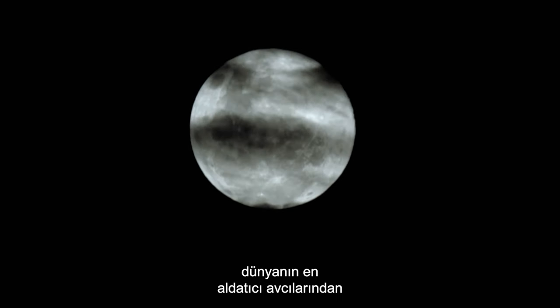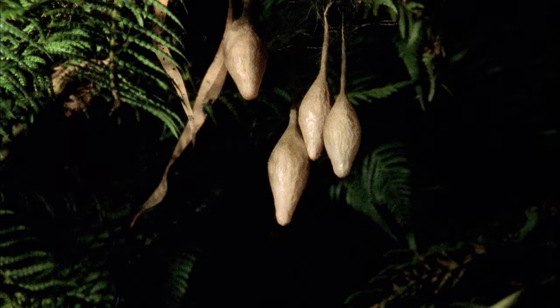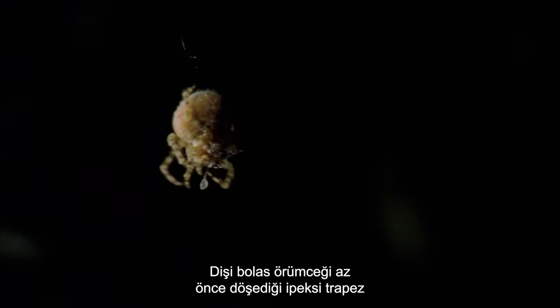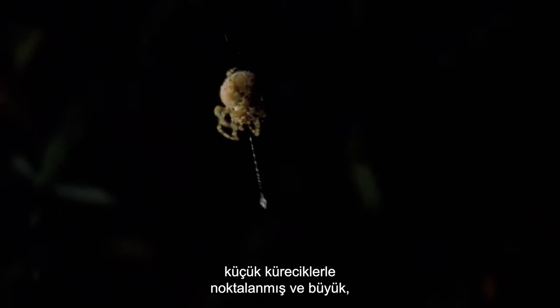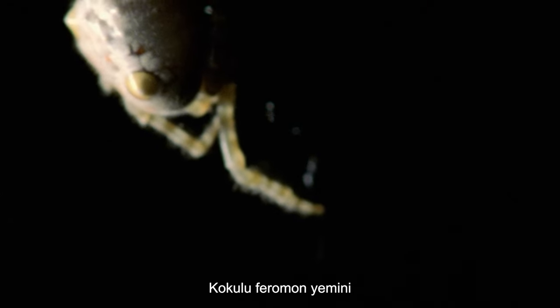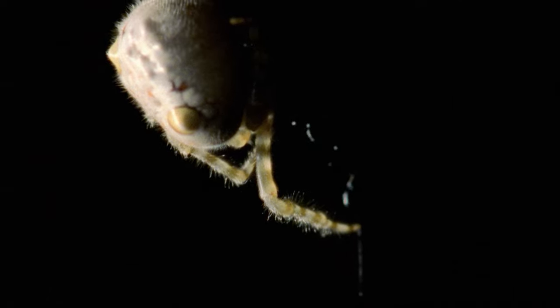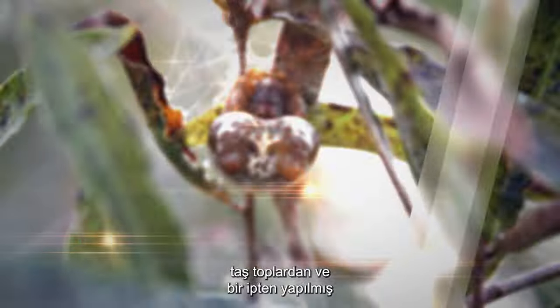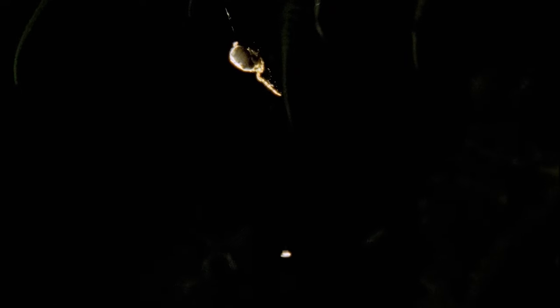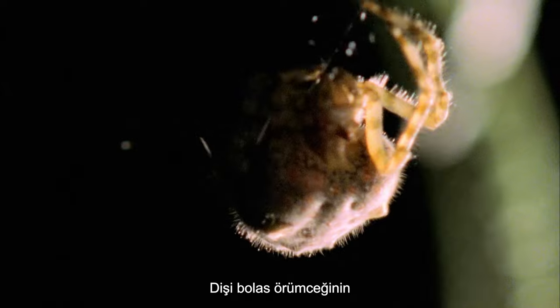As the day comes to an end and darkness sets in, one of the world's most deceptive hunters begins her nightly rituals. Dangling from the silken trapeze line she has just laid, the female bolus spider spins a short silken thread punctuated with tiny globules and ending in one huge sticky silken bolus. She has already wafted her scented pheromone lure into the air. Female bolus spiders seldom grow to be more than one or two centimeters; their name is derived from the powerful South American hunting weapon made of stone balls and a rope.